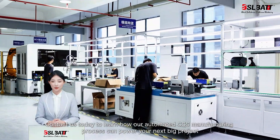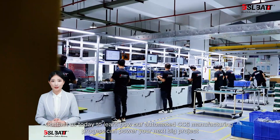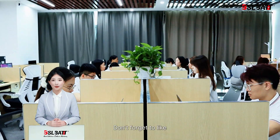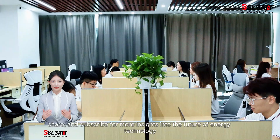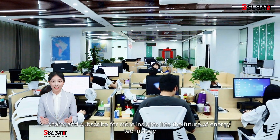Contact us today to learn how our automated CCS manufacturing process can power your next big project. Don't forget to like, share, and subscribe for more insights into the future of energy technology. Thank you for your attention.